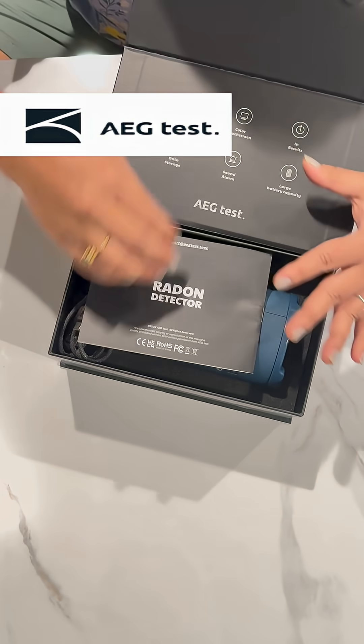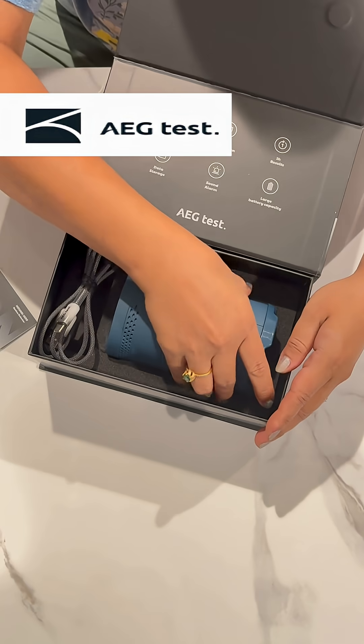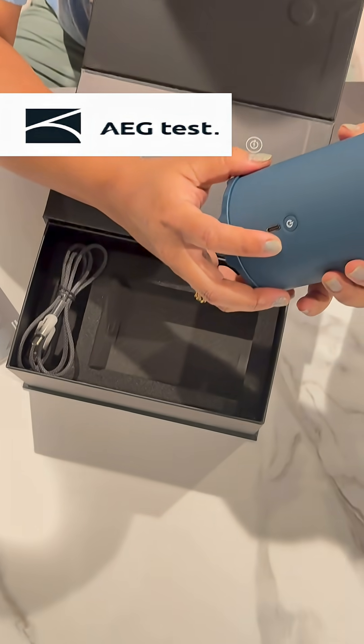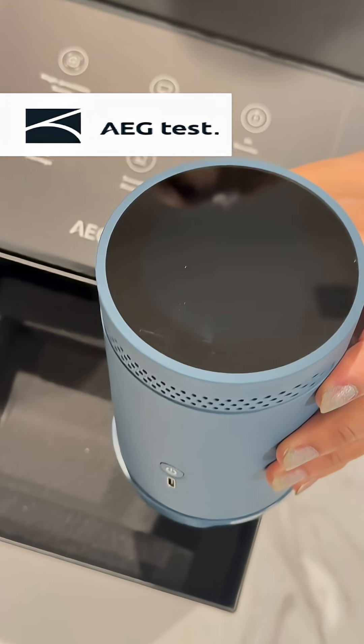Let's open and see what's inside the box. Okay, this is the manual, and then this is the detector — comes beautifully packaged. We have to open it, and then this is the charger.